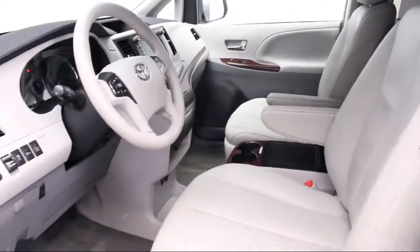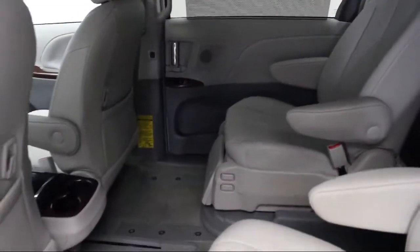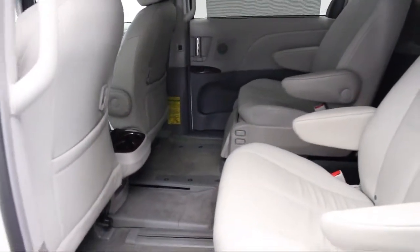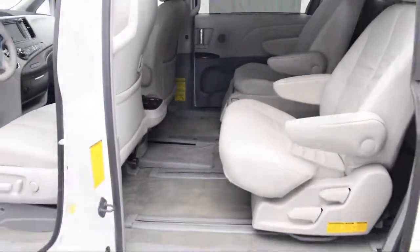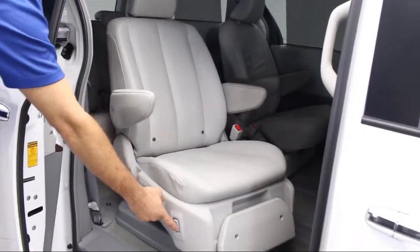We also offer free Carfax reports and Kelley Blue Book market price comparison on every vehicle in inventory. Thank you for taking time to look at our vehicles. We understand that there's a lot of dealerships to choose from, and we greatly appreciate you giving us the opportunity.